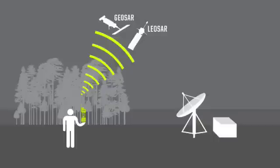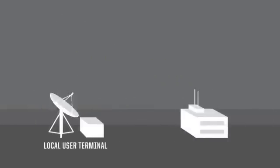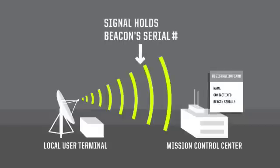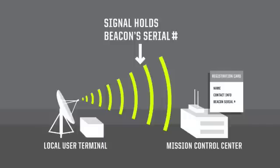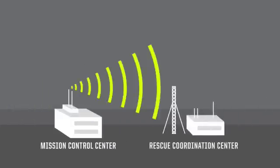At this point, both the GEO SAR and the LEO SAR rebroadcast that alert message to LUTs, or Local User Terminals. The local user terminal forwards the alert message, along with the position data, to the appropriate MCC, or Mission Control Center. The MCCs are the link in the chain where your registration information resides. Each of these beacons has a unique serial number, and that serial number is matched to your personal file.